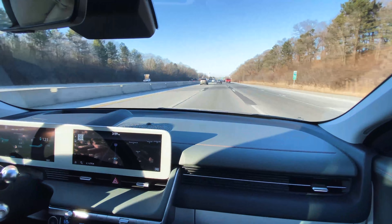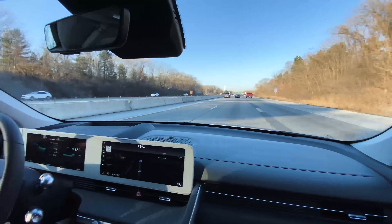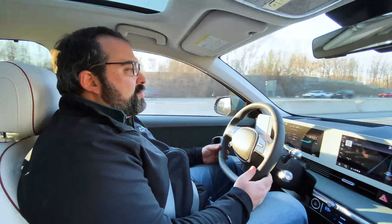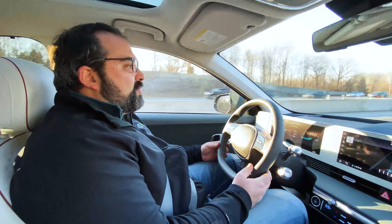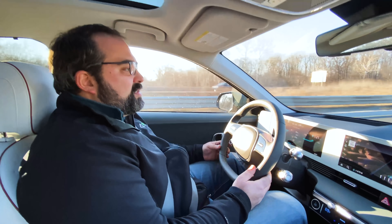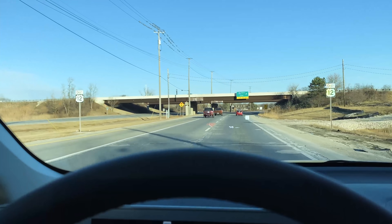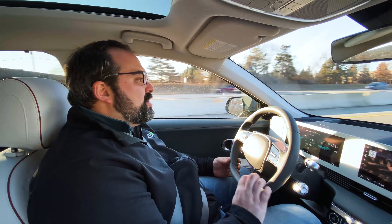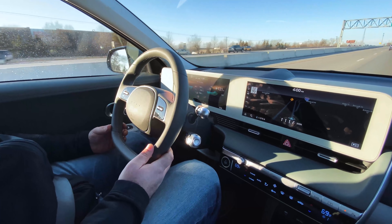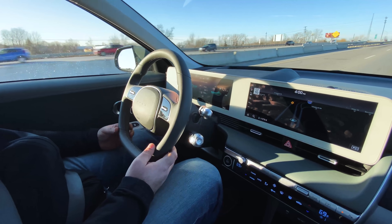It does require you to keep your hands on the wheel. It's not like the Ford where there is an infrared camera inside — just keeping my hands down on the bottom with a little bit of pressure is enough to tell the vehicle that I'm still here and paying attention. There is also a heads-up display on this vehicle that repeats all the information from the cluster, including my speed and that I am in highway drive assist mode.